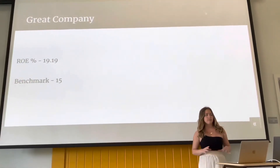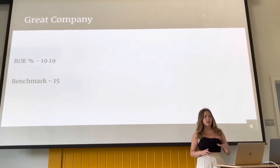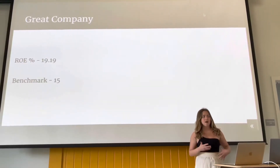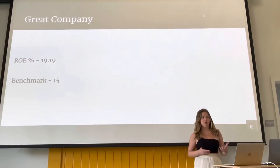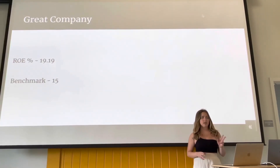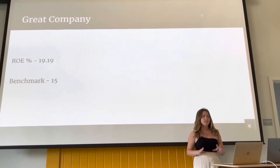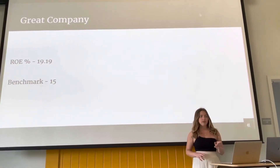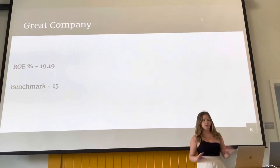Starting with the ROE, which means the Return on Equity. Return on Equity is essentially helping us to identify how profitable a company is and how efficiently they're generating that profit. This is a terrific indicator of a great company. We love to see this beating the benchmark by 4.19. For ROE, the goal is to be above the benchmark, so they're doing great here.